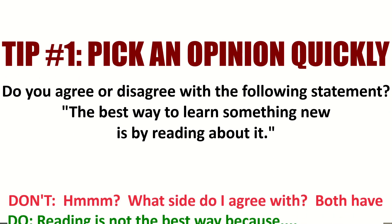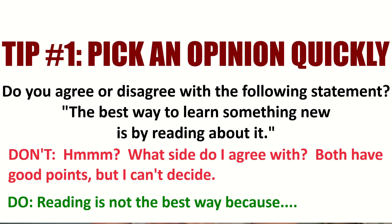Tip one: pick your opinion quickly. There is no right or wrong answer. If you know you can talk about one option more, pick that — but choose it quickly. Here's a mistake: a student sees the question and while taking notes says, 'Hmm, do I agree with this? Well, maybe I do, maybe I don't.' No — pick something more quickly. Right away, just decide: 'Okay, I don't agree with this.' Now you can get into your reasons and examples much more quickly. Get your decision made quickly.